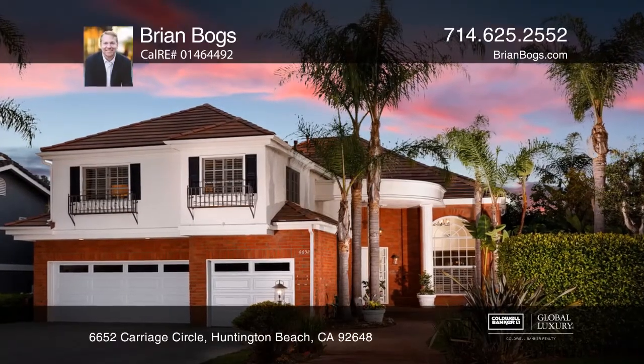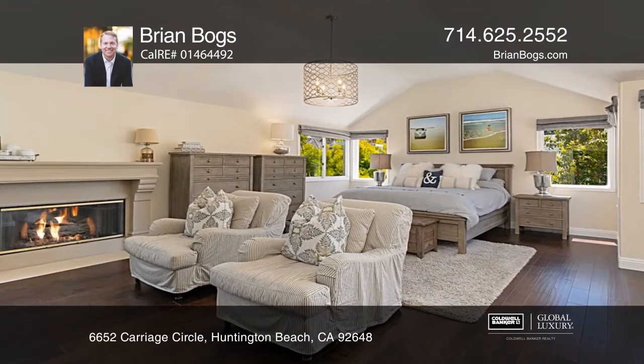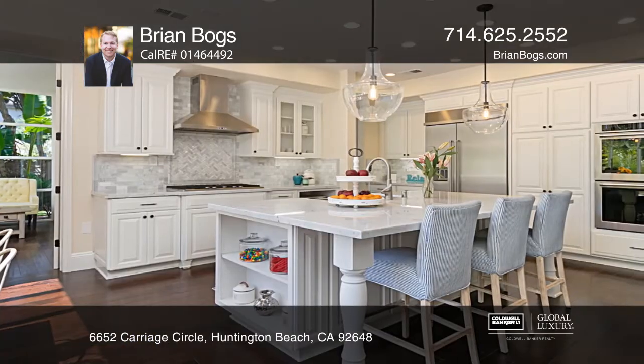This rare designer home is ideally elevated for the ultimate privacy. The entertainer's dream floor plan encompasses five bedrooms, four bathrooms, and almost 4,000 square feet of comfortable living space.